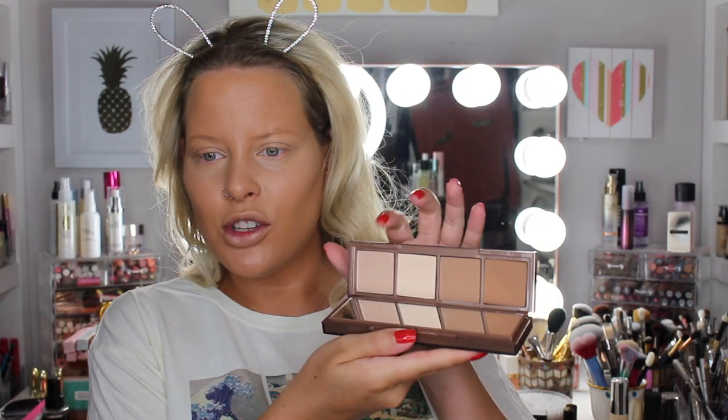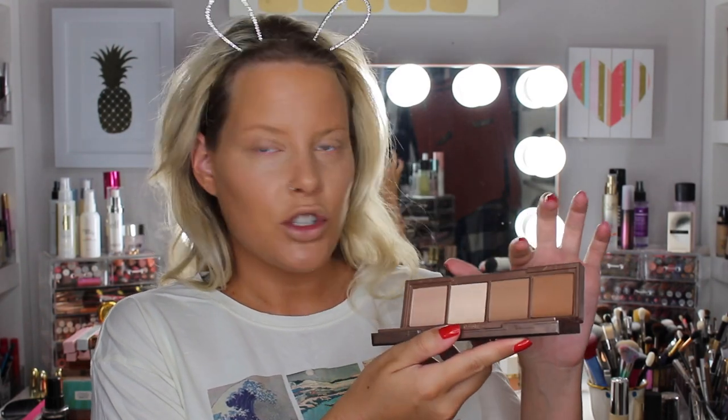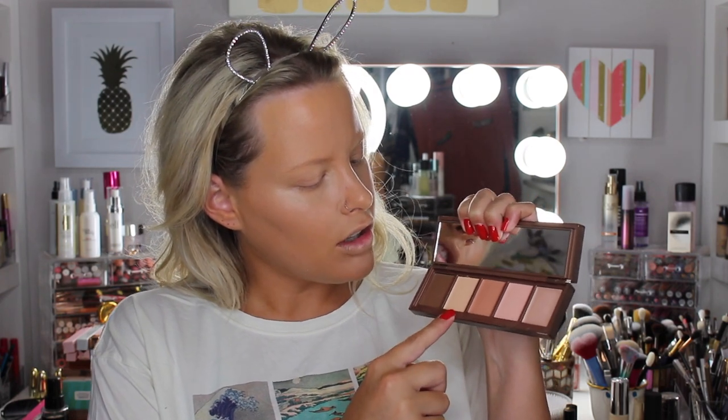So now I'm going to be trying out the Urban Decay Naked Skin Shape Shifter. I'm probably the last one to try this. So there is a powdered side — there's a highlighter, then like a powder to set your concealer, and then a contour shade, a bronzer shade, and a mirror. And then if you flip it, there's a cream side. So it looks like there's a concealer shade, a pink shade, and a more orangey shade — so two concealer correctors, a cream highlighter, maybe like an actual concealer shade or brightener, and then the cream contour. So let's go ahead and try this out.